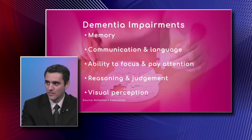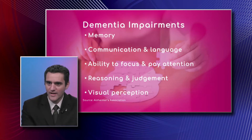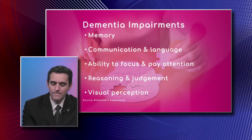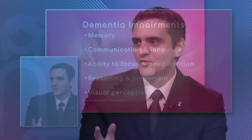Reasoning and judgment: it's very easy for them to get confused about what's going on and to grasp the concept of what you're talking about. Visual perception — to put it in more understandable terms — is like the tree and the forest: you might be able to focus on the tree but not see the whole picture, not see the whole forest, or the details on the sides. Visual spatial functioning involves navigating to a place and understanding 3D concepts.